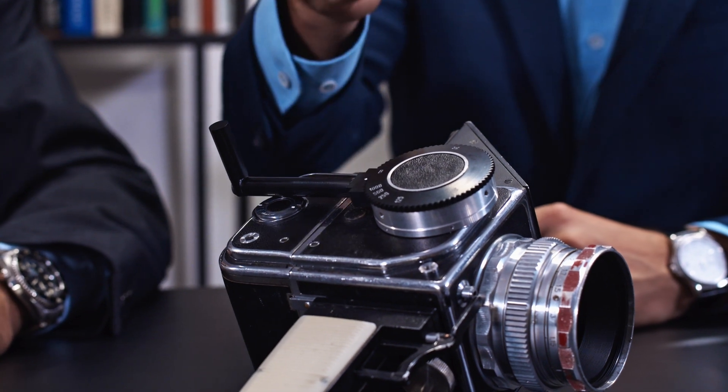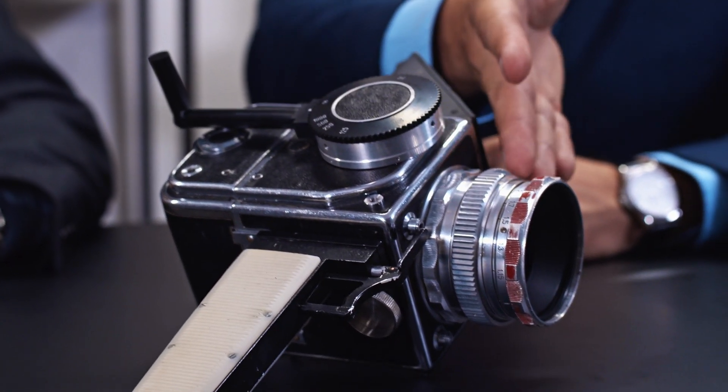As you can see, the camera features enlarged controls to enable use in space, like the special viewfinder, large winding crank, and special focusing ring.